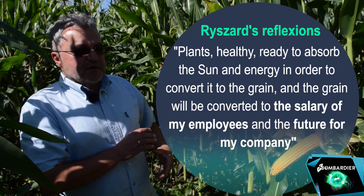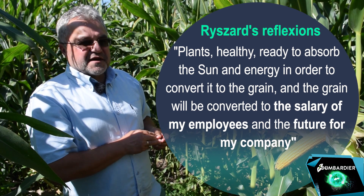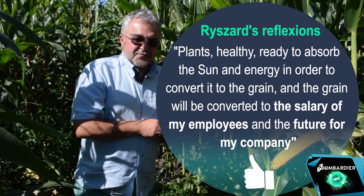And the grain will be converted to the salary of my employees and the future for my company. It's a very simple sequence.